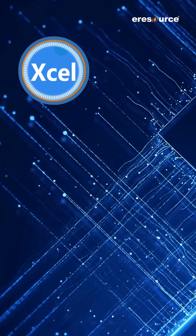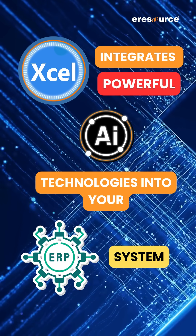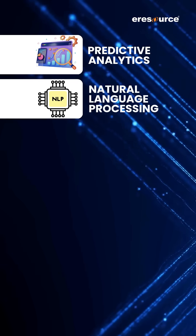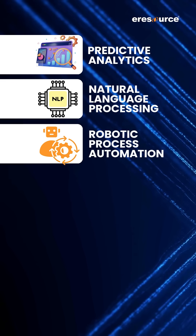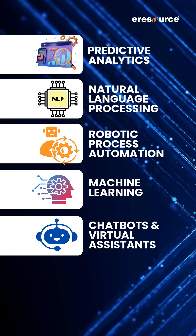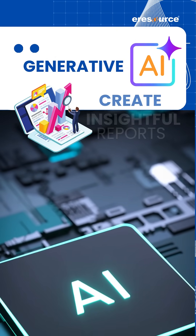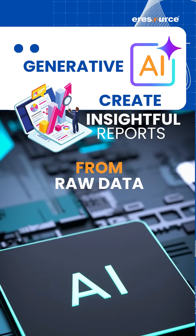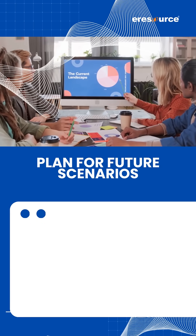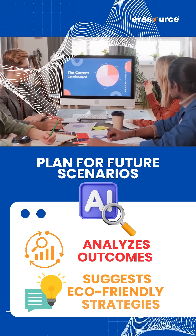eResource Excel integrates powerful AI technologies into your ERP system: predictive analytics, natural language processing, robotic process automation, machine learning, chatbots and virtual assistants, and image recognition. With generative AI, create insightful reports from raw data automatically and on-demand.